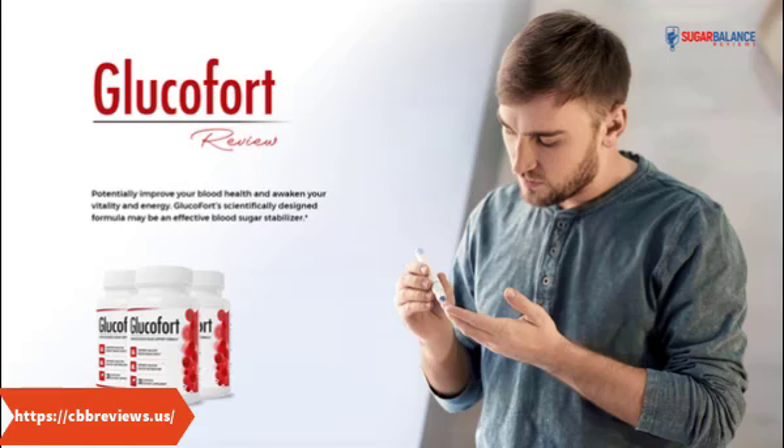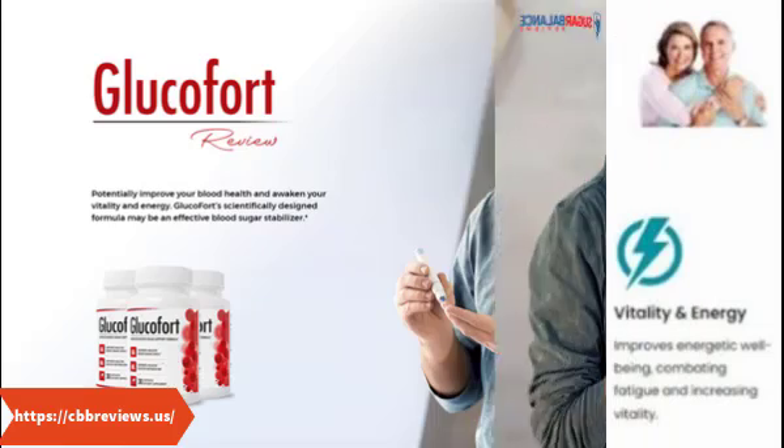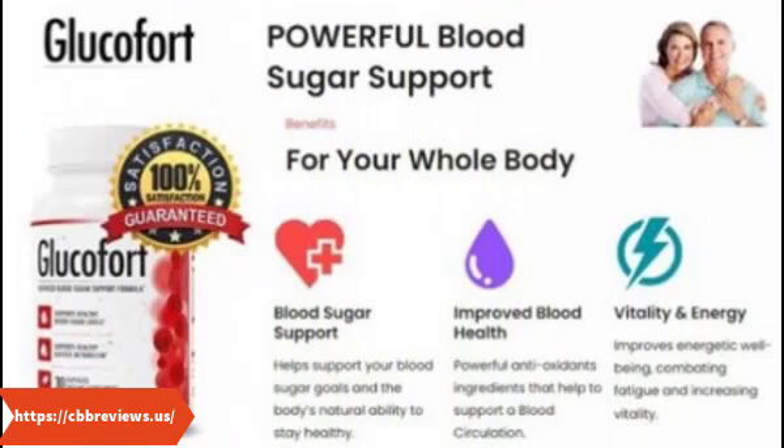Glucofort ingredients: Glucofort contains a small blend of plants, herbs, vitamins, and minerals to support healthy blood sugar. Some of these ingredients have been linked to powerful blood sugar supporting benefits, while others are natural antioxidants that could support inflammation in various ways. Here are some of the active ingredients in Glucofort and how they may work.